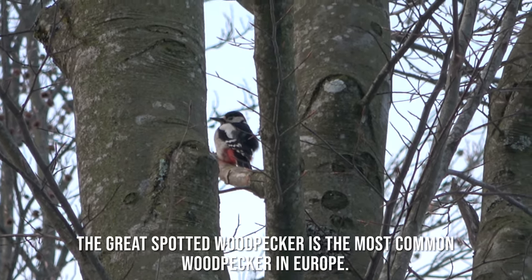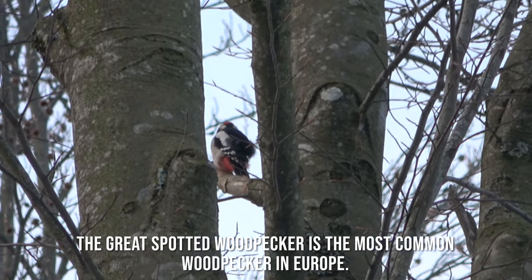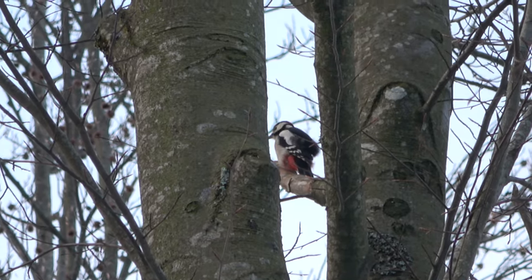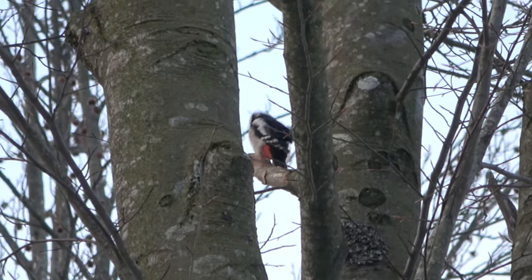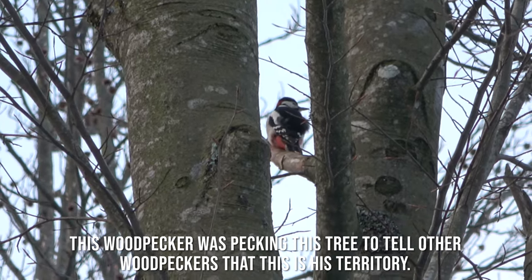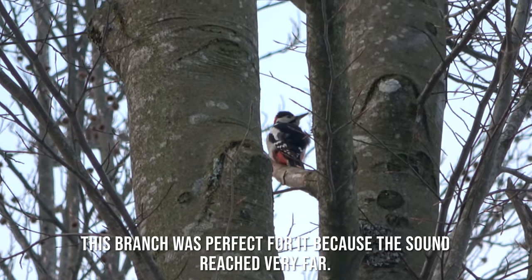The Great Spotted Woodpecker is the most common woodpecker in Europe. This woodpecker was pecking the tree to tell other woodpeckers that this is his territory. This branch was perfect for it because the sound reached very far.